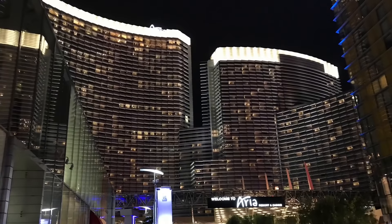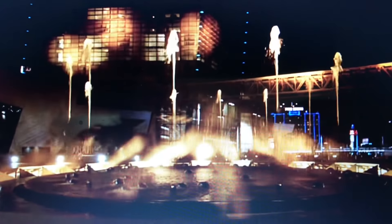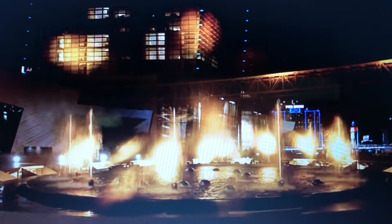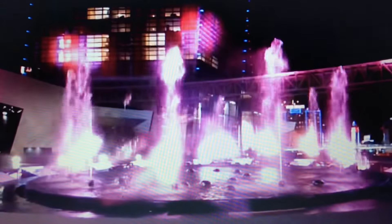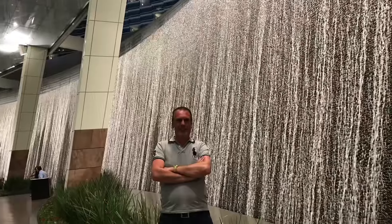It is a lighted water feature which syncs water bursts to music, located at the main entrance of the hotel. And whilst in the area, don't forget to roam around the Shops at Crystals — an upscale luxury shopping mall at the city centre.